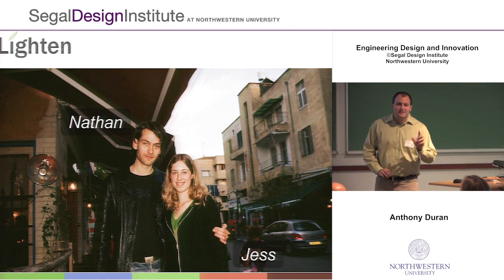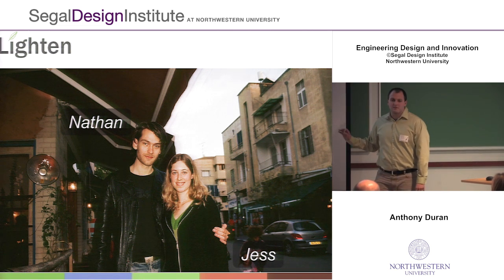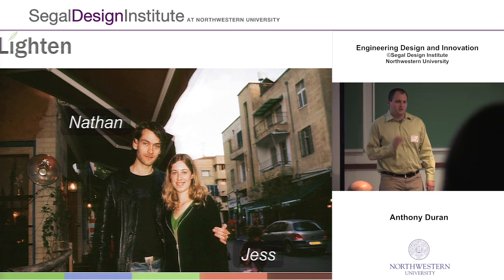To explain how Lighten works, I'd like to introduce you to Nathan. Nathan is 30, and he's planning a trip to Chicago.